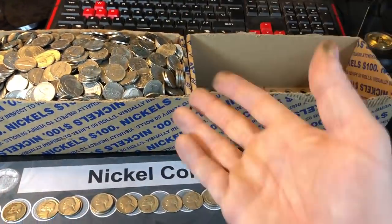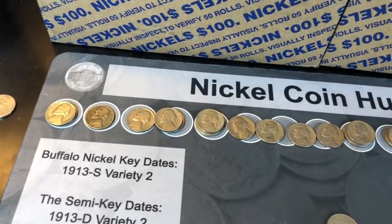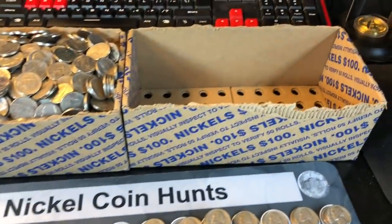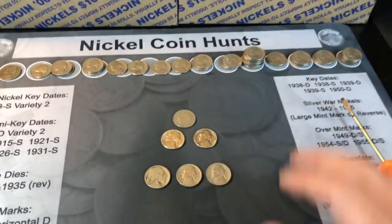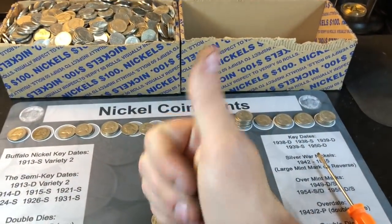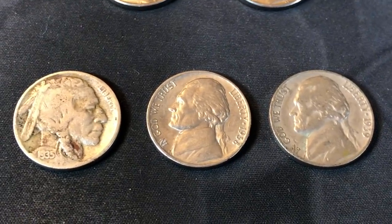Hopefully you enjoyed this 100-roll hunt with me for nickels. Wish we would have found some silver, wish we would have found a V-nickel. But that's why we hunt — we never know when the box is going to carry one of those. If you enjoyed the 100-roll hunt, I'd appreciate a thumbs up, and as always everyone, happy hunting. Thanks for watching.